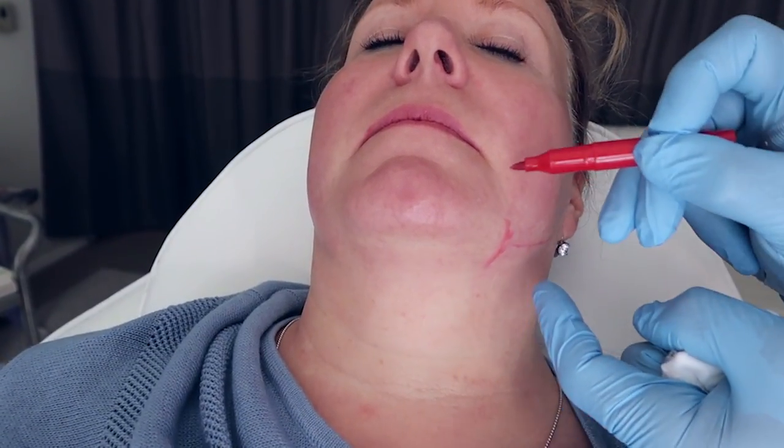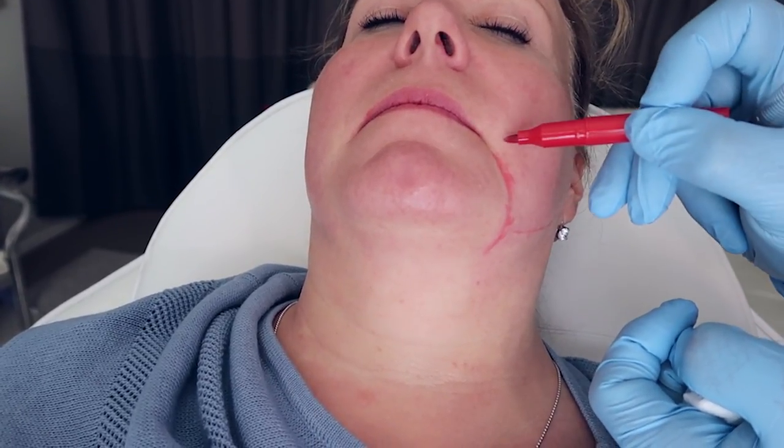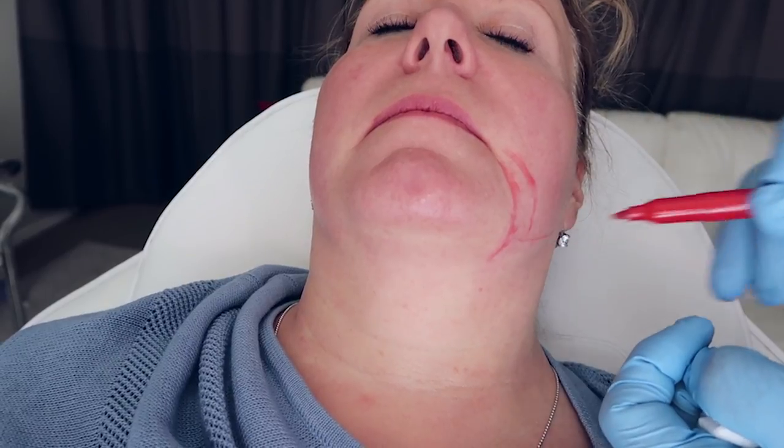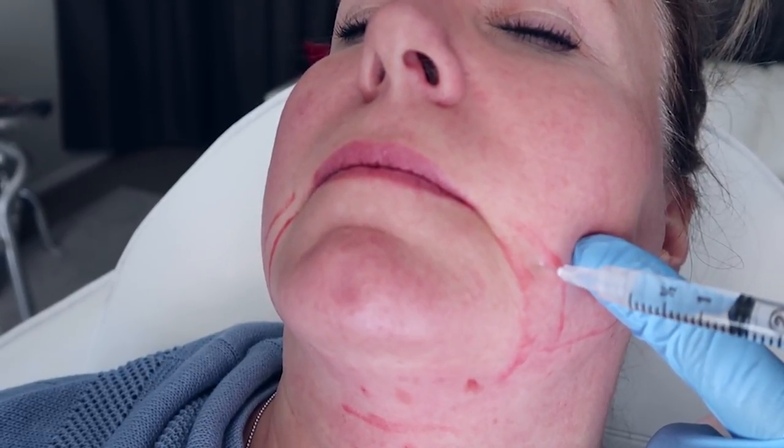The other issue that I warn patients about is they're coming in for the jowl, and they're hyper-aware of this area to begin with. And now I'm going to make it worse — I'm going to make it swollen. To an observer's eye, they might not even notice that it is swollen or that the downturn is worse, but to the patient, because they're already looking at it, they might see for as much as six weeks that this area is swollen. That's a long time. So there is some hand-holding with the procedure. Patients have to know that up front and time it properly.